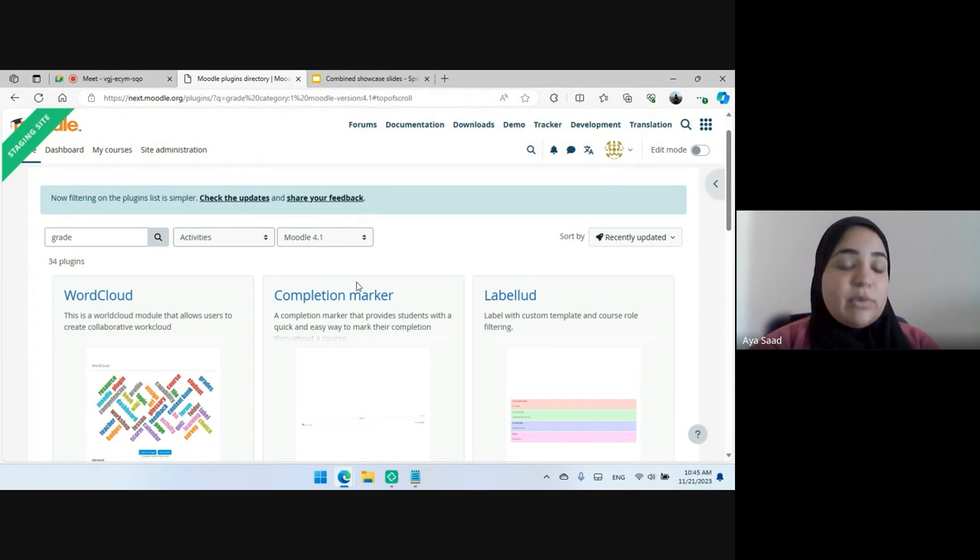There will be more changes to the plugins directory soon, which we believe will enhance the user experience more. And that's it for me.